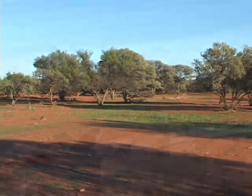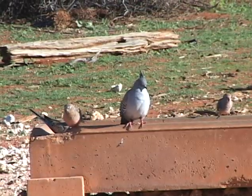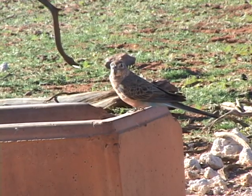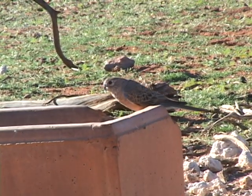A very few Burke's parrots show up during broad daylight to drink. Perhaps these are individuals who are not as successful at competing for water during the morning's early hours.